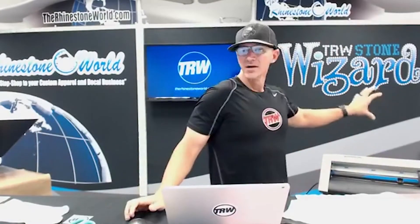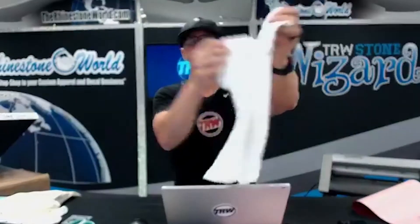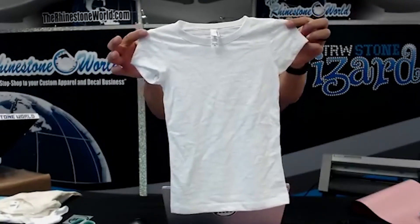We're going to go ahead and start cutting here on our Graphtec, then we're going to weed it and press it as well. I have most of the men's shirts here - we've got a couple of J America glitters - but if we're making something for somebody I want to try and get it in the size they can actually use. That's an extra small, that's pretty small - let's try to get a small.